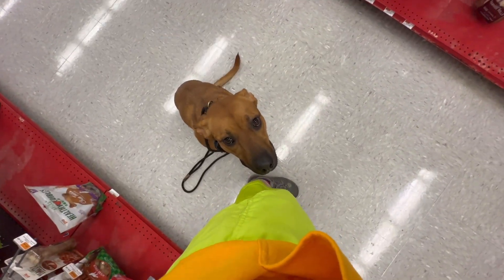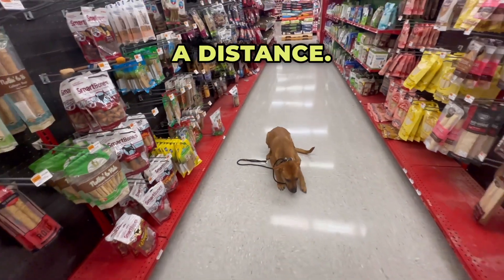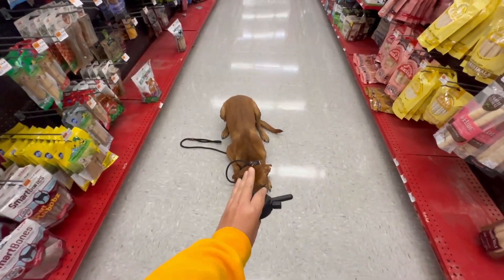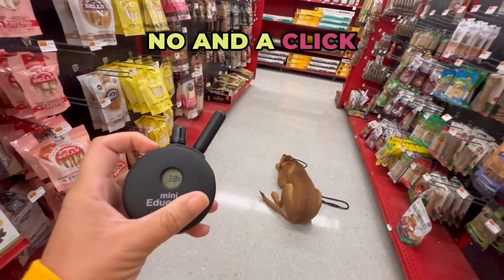I can drop the leash. Stay. We've been working on her down from a distance — she's going to offer it automatically, that's great progress. She gets one stay. Anything after that would be NO and a click on the stim.